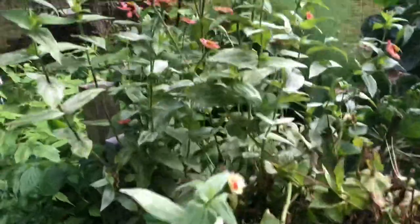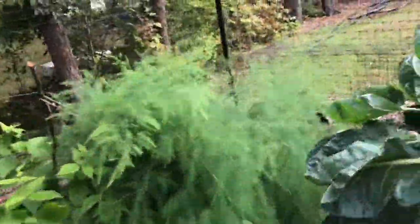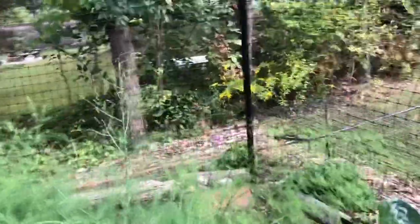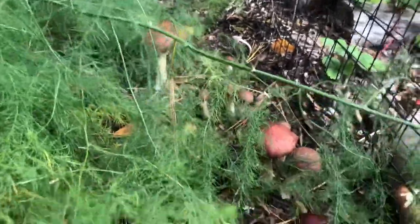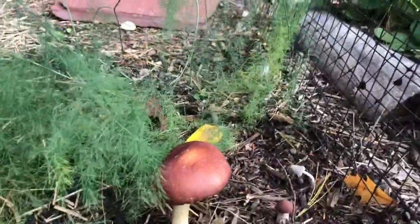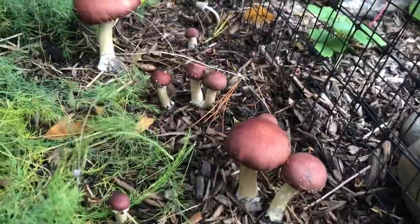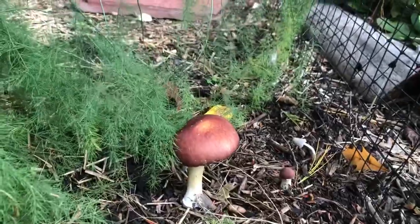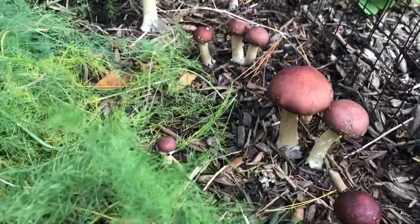There's some celery I wasn't that impressed with and some zinnias past their prime. Moving to the last row — some awesome wine cap stropharia mushrooms are popping up by the asparagus. When they get to a good size you can pick and eat them; I'm going to let them get to about that medium size and then harvest them.